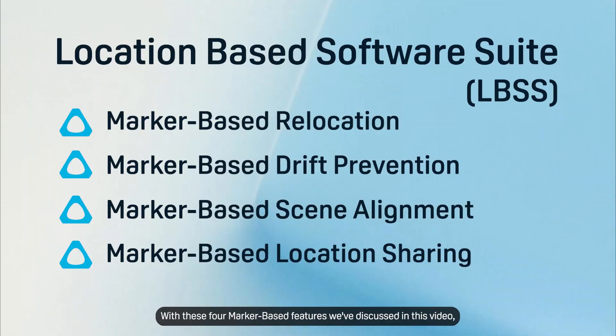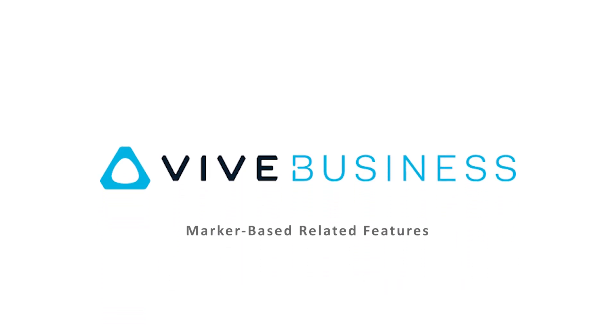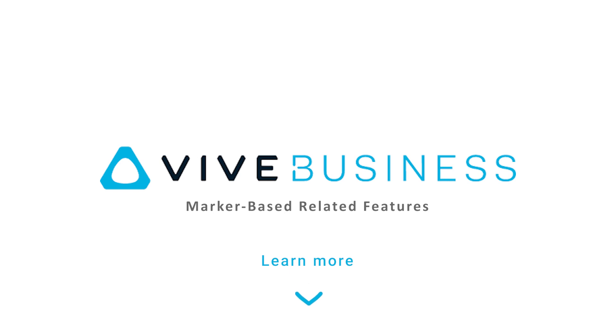With these four marker-based features discussed in this video, LBE businesses can effectively manage their users and provide amazing VR content. If you are interested in the marker-based features or wish to learn more about a specific feature, you can find more details in the description below.